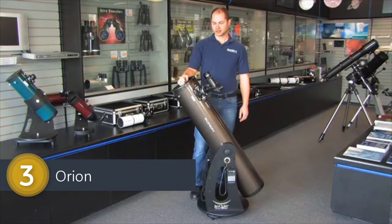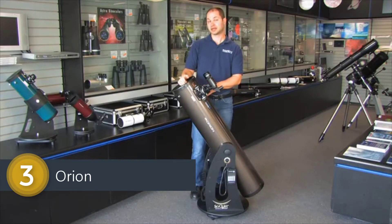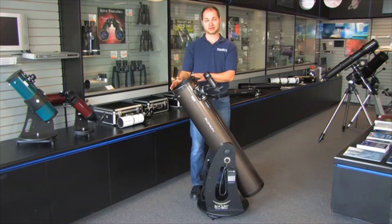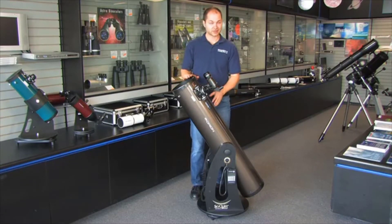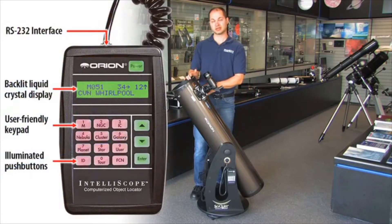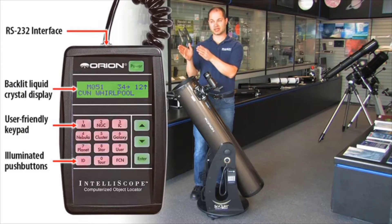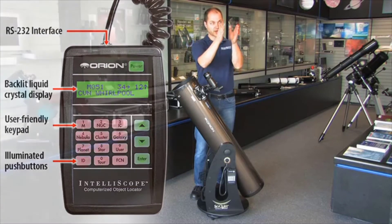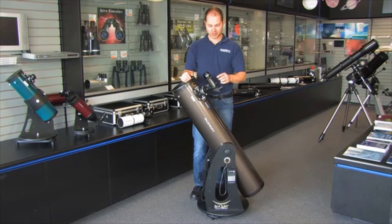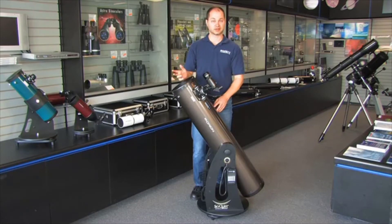I'm Ken from Orion Telescopes and this is the SkyQuest 8-inch Intelescope Dobsonian. It's an 8-inch reflector on a Dobsonian base, and 8 inches is large enough to get into a lot of deep sky objects as well as the moon and planets — nebulae, galaxies, and star clusters are all within range. It's not an average Dobsonian in that it comes with a computer system built onto the base. You punch in what you want to see and it will tell you where to go. It's still manual, but it gives you directions, an arrow, and how far to go to find, center, and follow an object, making it very simple to find things in the sky. It comes with two eyepieces, a 25 and a 10-millimeter, and a 9x50 finder scope, big enough to see a lot of the fainter objects.